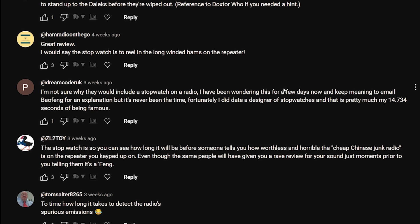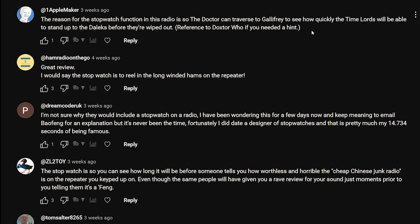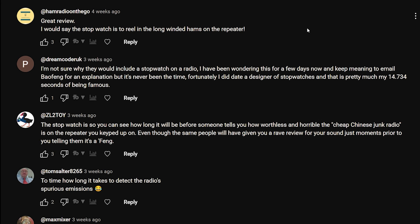That's actually quite funny - that's the kind of humor I like, literally way out there. I'm a Doctor Who fan, so yeah - although I didn't really like the woman Doctor, nothing sexist about it, it's just... it is what it is. Ham Radio on the Go says: 'Great review - I would say the stopwatch is to time the long-winded hams on the repeater.'